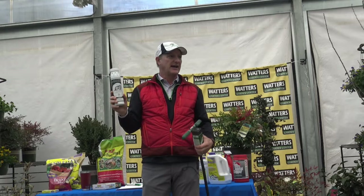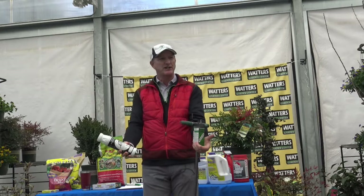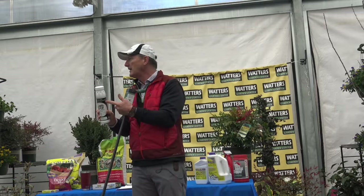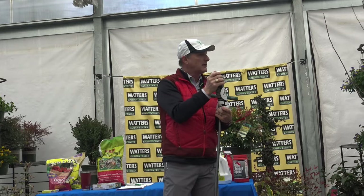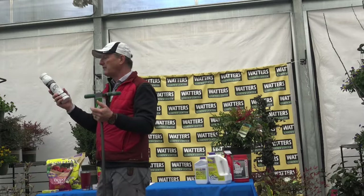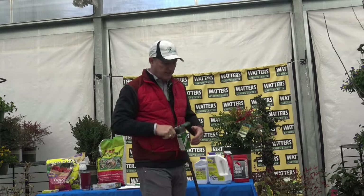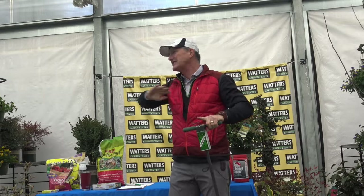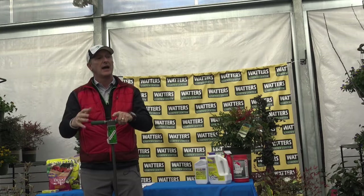A couple years ago a customer put bait in a dish at the base of their stairs — that's dangerously wrong. Always place it underground. Also, don't waste bait in open holes that are old and collapsed — those aren't active. Focus only on fresh new mounds for the best results. That covers gophers.